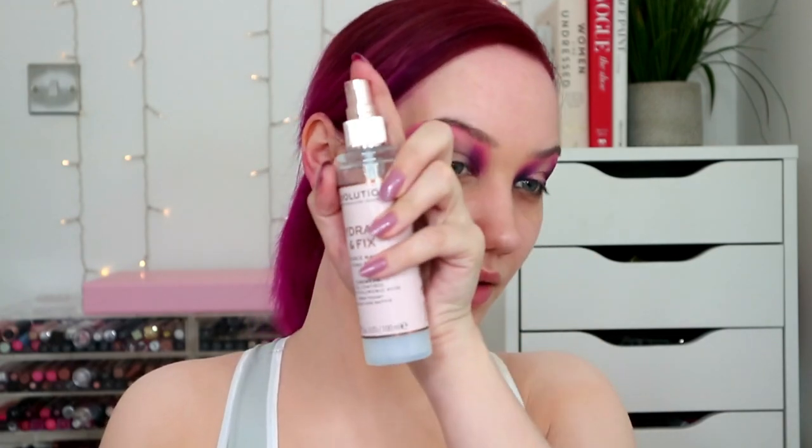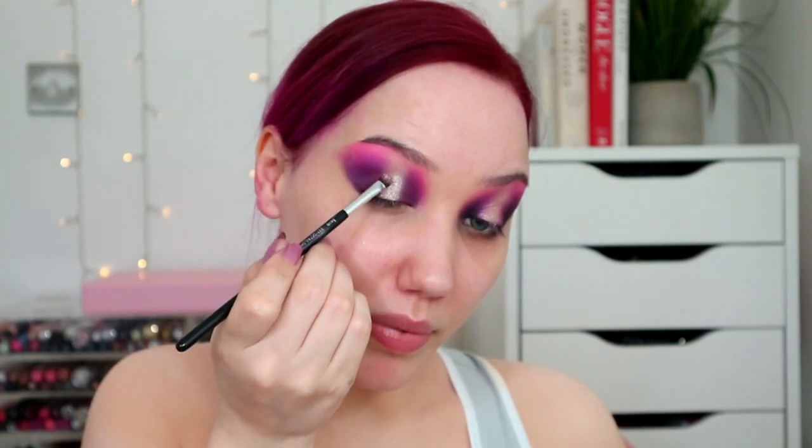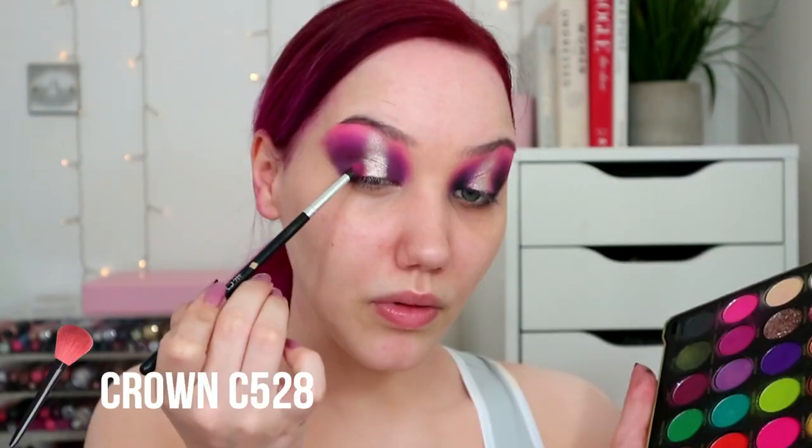I'm using the Hydrate and Fix Radiance Fixing Mist to dampen my brush. Look at it - I'm honestly really impressed. I don't know why I'm shocked because I've got the two original palettes in this formula, the black and the white one, and they're gorgeous. Then I'll take the Rich in Color palette again and Pink's Popping - this is going on either side of that bright sugar shade.